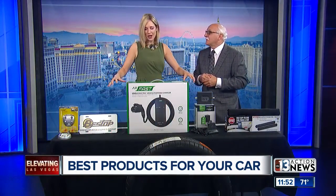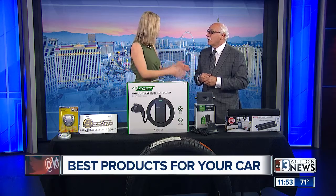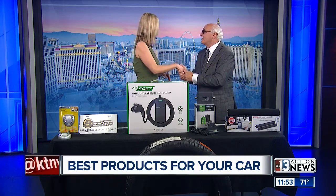Dr. Frank, news we can truly use. All of these products are absolutely incredible and would make great gifts as well. Dr. Frank, thanks so much for coming in. Good to be with you.